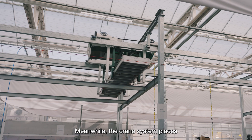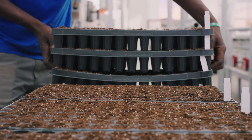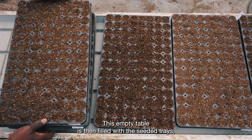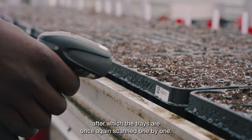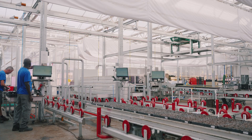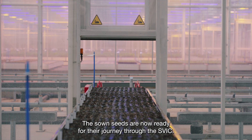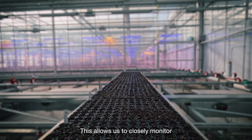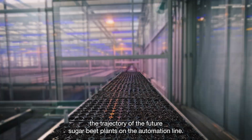Meanwhile, the crane system places an empty transport table on the rails of the automation line. This empty table is then filled with the seeded trays, after which the trays are once again scanned one by one — double check. The sown seeds are now ready for their journey through the SVIC. This allows us to closely monitor the trajectory of the future sugar beet plants on the automation line.